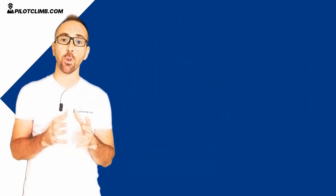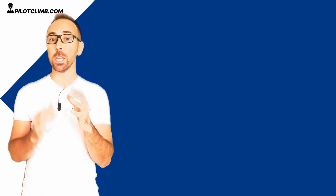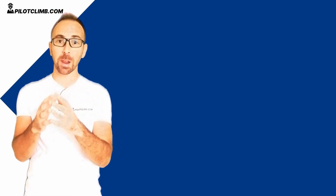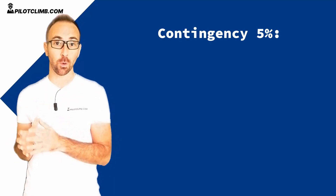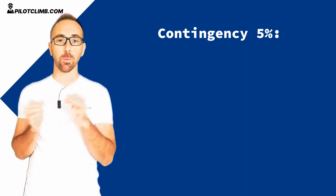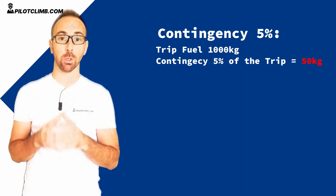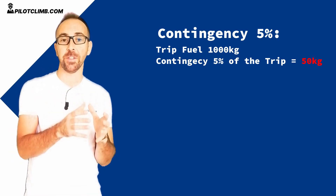But how much is this contingency fuel? It depends, because the contingency fuel can be expressed in percentage or can be expressed in minutes, depending on your flight plan. Check on your flight plan what your contingency fuel is. Normally the contingency fuel is 5% of your trip fuel. So let's say you're flying from A to B and you need 1000 kilograms of fuel — the contingency fuel for that sector equals 50 kilograms.